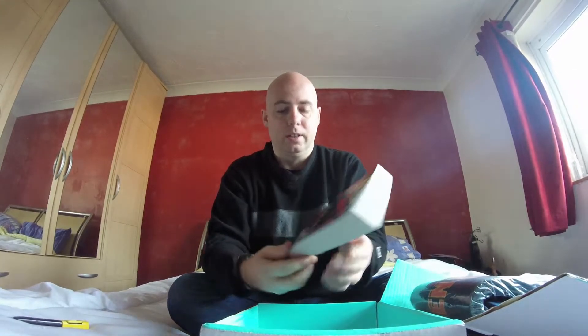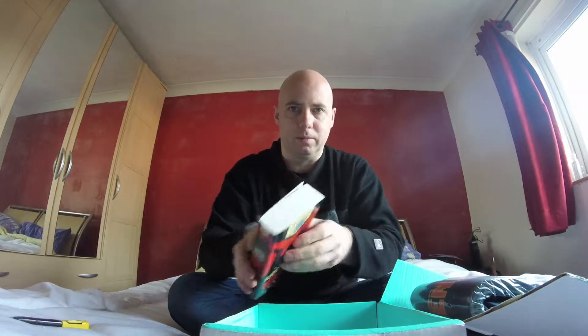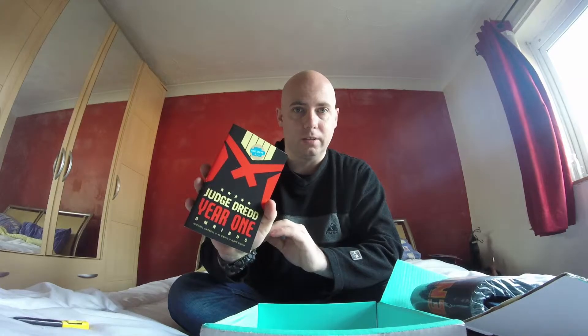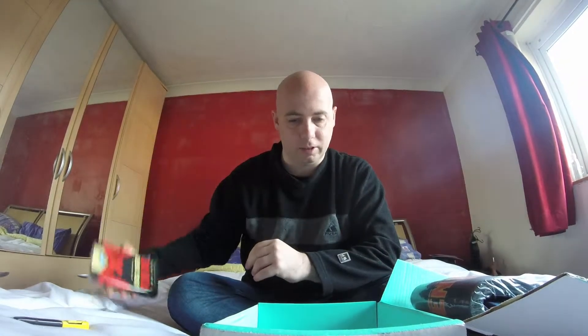Next we've got Judge Dredd Year One Omnibus. That's nice, actually, having a book in here. The price is in dollars, but I know this sort of thing over here is worth about $5.99 to $8.99. I've always been a fan of Judge Dredd. I actually do have a Dredd book and I thought it was year one, so that might be some of the stories in here. But it's actually a proper book — that's quite nice to have. I'd like to read that later.